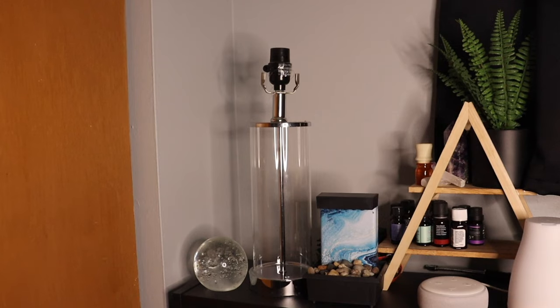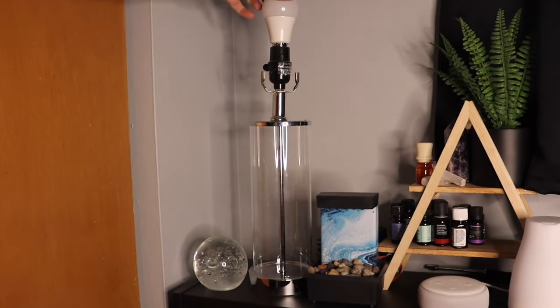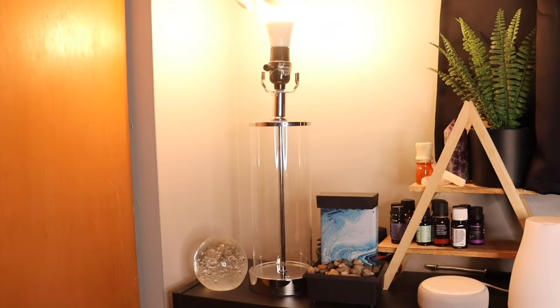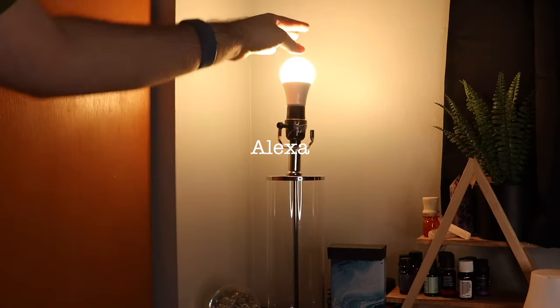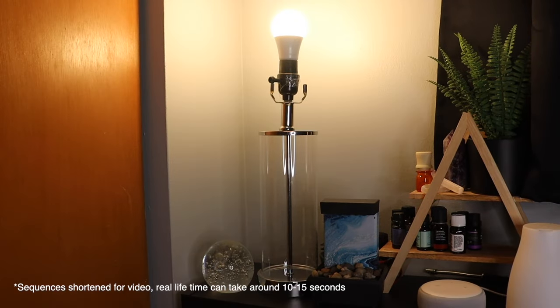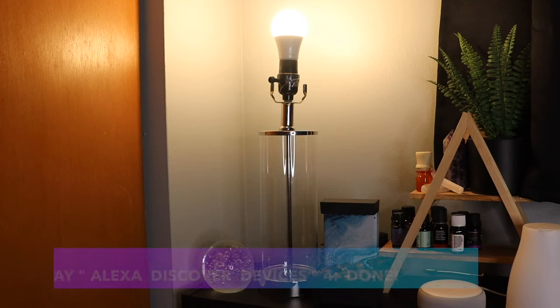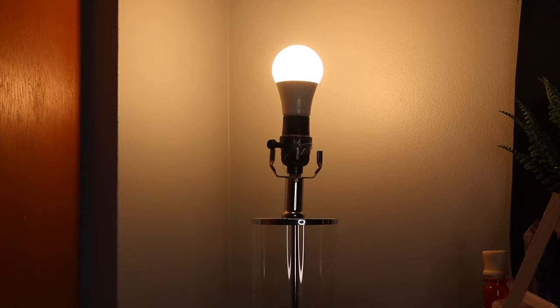All you have to do is take your bulb, screw it into the socket, and it should automatically connect with Alexa. With certain Alexa devices it connects instantly. If it's not connecting right away, just say 'Alexa, discover devices' — and it's that simple. You put it in the socket, say 'Alexa, discover devices,' and boom, it automatically connects.